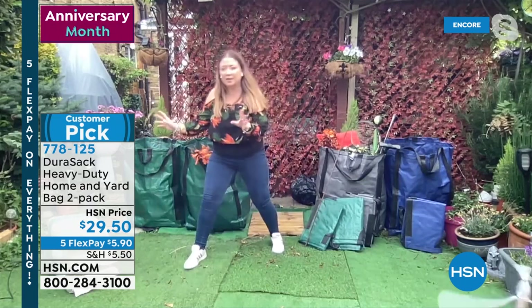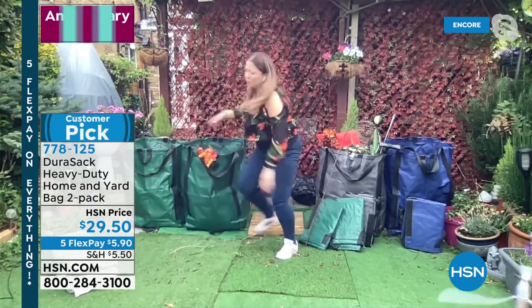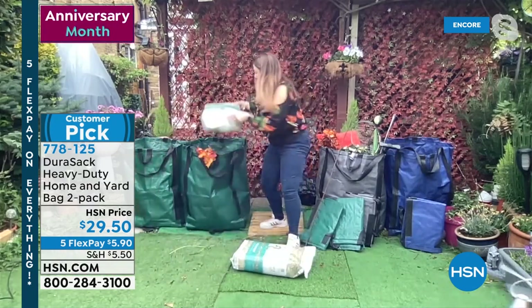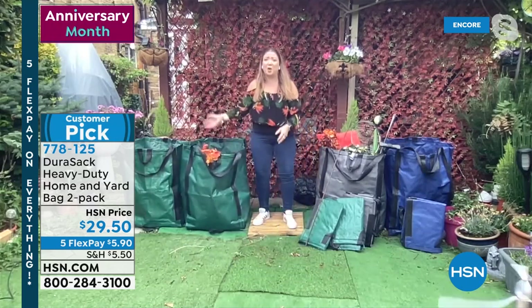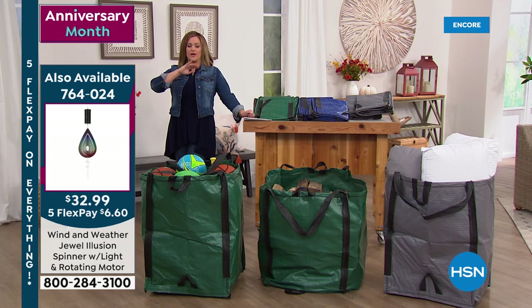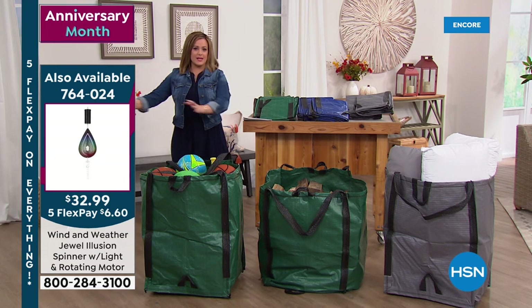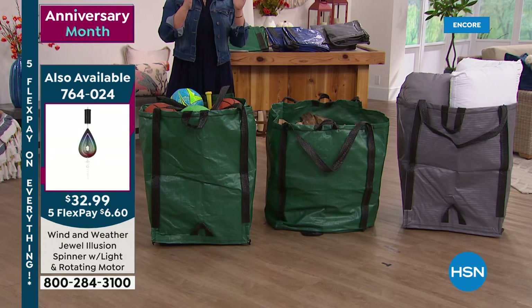Don't just think lightweight leaves — think heavy-duty mulch, compost, you name it. I've still got room for so much more. 48 gallons of capacity. Lorna, even if you're moving — like the kids are going off to college, you're moving — and sometimes you box some things, but there are other things you need to know where they are, because when you get to your new place